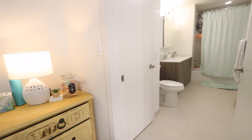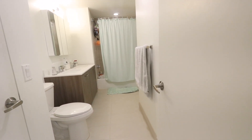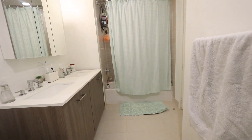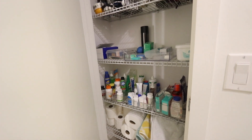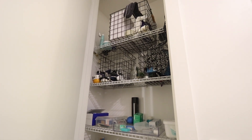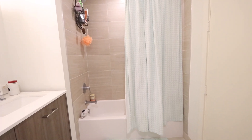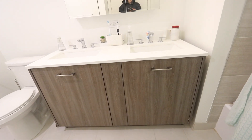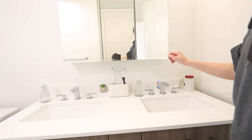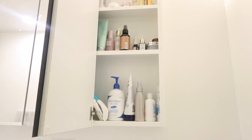Here's our bathroom — nothing really too eventful here. I like to use a lot of baskets and trays to organize things. I also love medicine cabinets, so here's a sneak peek as to what's in mine — spoiler alert: a lot of skincare products.